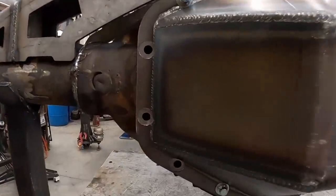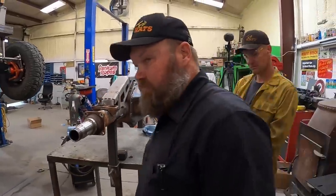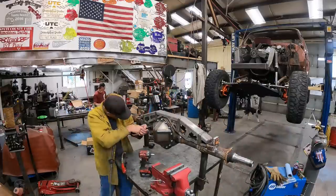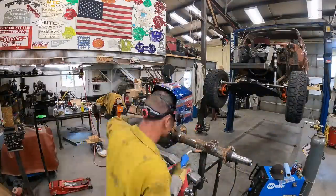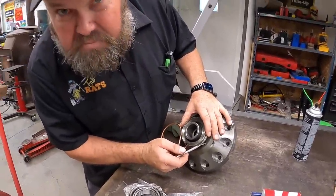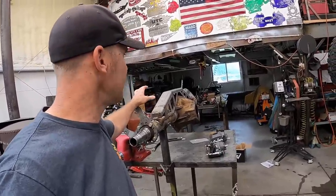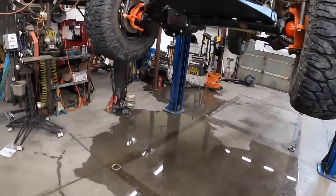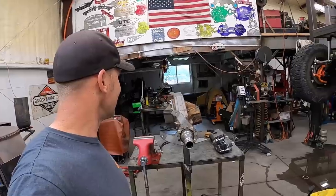These holes don't line up, so we'll do some burring. They're just barely off. This rear end has been kicking our butts - not really the rear end, just everything's come up. We haven't got it done, last night it rained hard and we got some water to deal with first thing this morning.